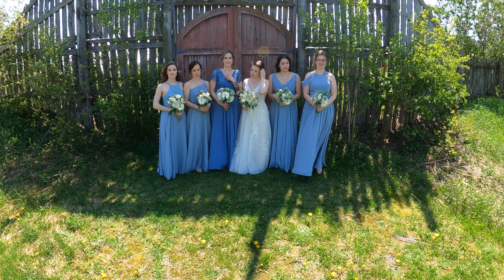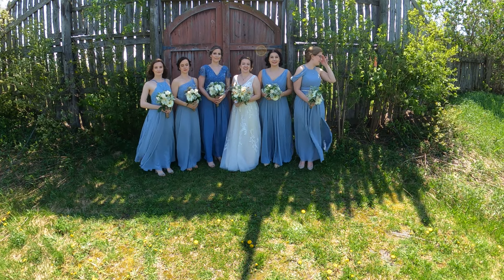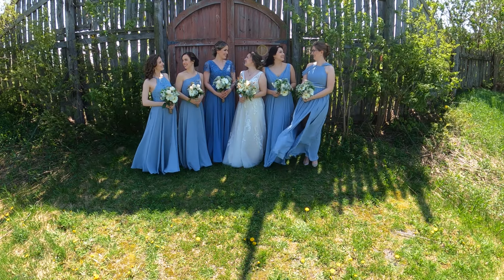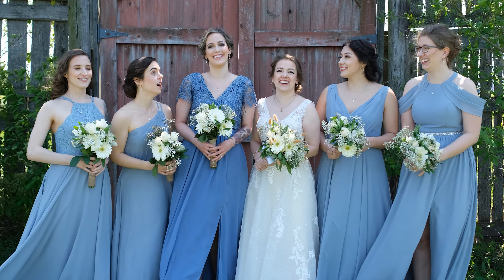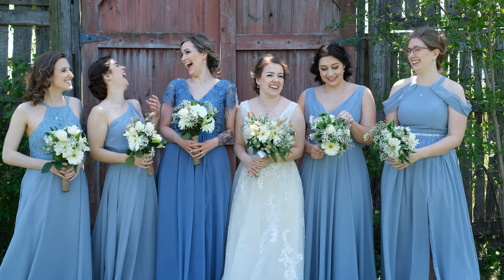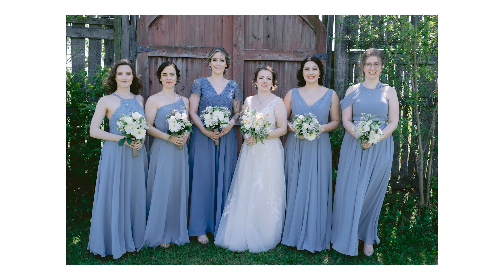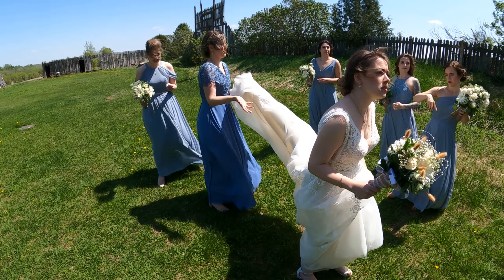I need you guys to shift a little so we're even with the door. If the bouquets could all be at the same height — bring yours down, bring yours up a little bit — so we can see them from the front. We're really tilted. Beautiful, alright. Now look at each other, good, laugh — like you heard the best joke ever.